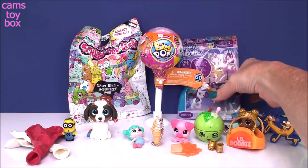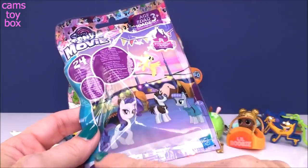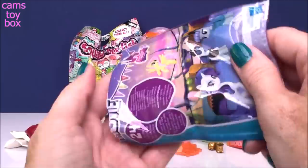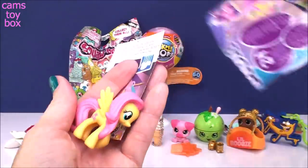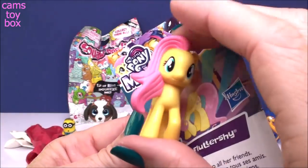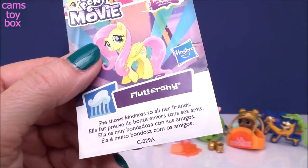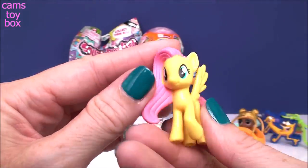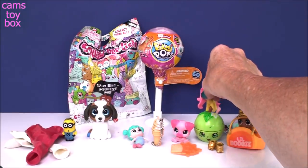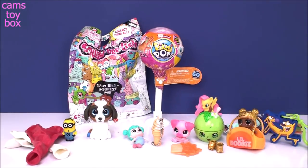Let's do our My Little Pony the Movie one next. This is wave 23 — the second one of 2018. We got Fluttershy out of this one, looking as beautiful as ever. It says she shows kindness to all of her friends. She's absolutely adorable. It's not often that I get one of the main characters out of the blind bags because they have so, so many ponies.